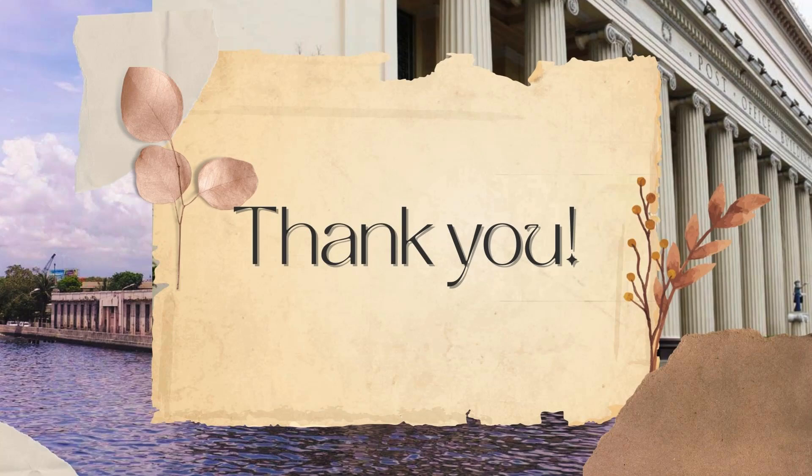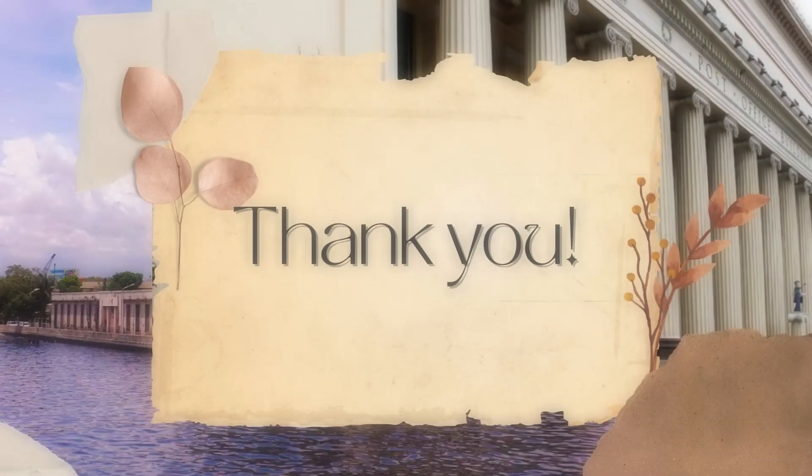The Manila Central Post Office is a monument that embodies the historical, architectural, and cultural heritage of the Philippines. It is a building that has not only stood the test of time, but has also played a vital role in shaping the nation's identity. As we reflect on its significance, let us remember that this landmark is more than just bricks and mortar — it is a symbol of our shared history, resilience, and connection.